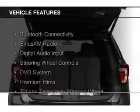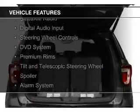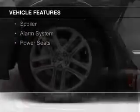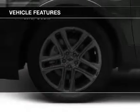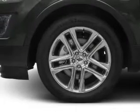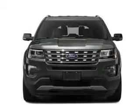The features include Bluetooth connectivity, Sirius XM satellite radio, digital audio input, steering wheel controls, a DVD system, premium rims, a tilt and telescopic steering wheel, a spoiler, an alarm system, and power seats.